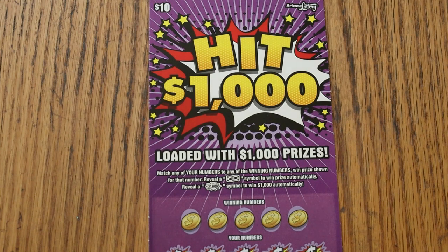Match your number to the winning number, find the dollar bill symbol to win the prize, find the $1,000 burst and you're going to the claimer office.